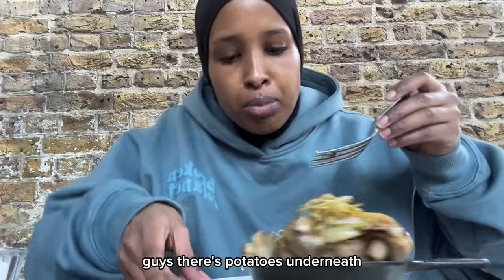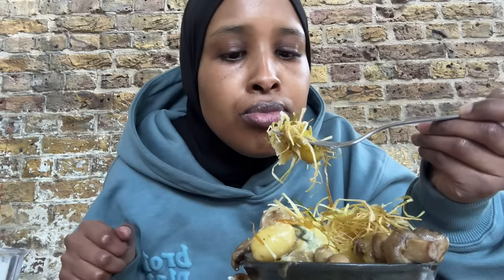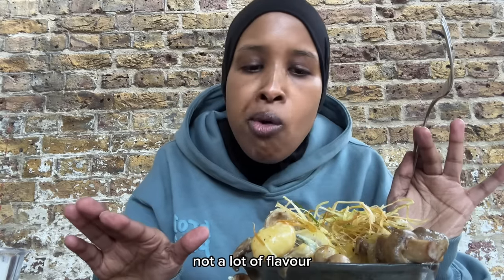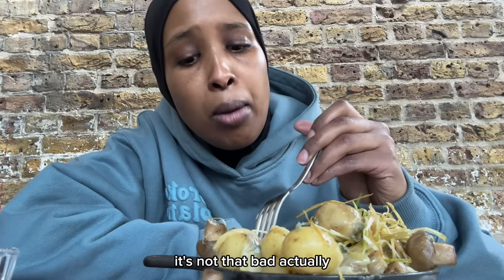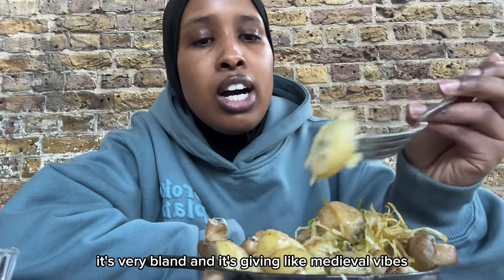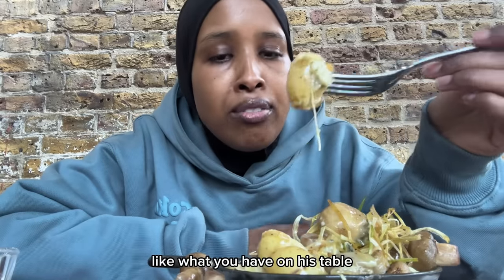The cheese is nice, it's very mature. There are potatoes underneath. It's like onions with melted cheese — it's very bland, not a lot of flavour. Actually it's potato with some cheese; it's not that bad because it's a garlicky cheese taste. It's very bland and it's giving medieval vibes — like what Henry the Eighth would have on his table.